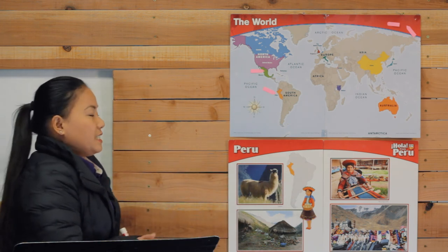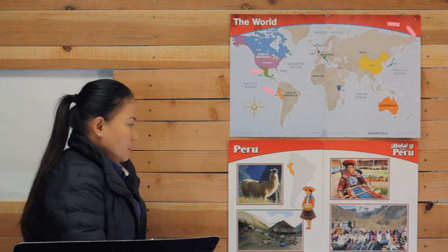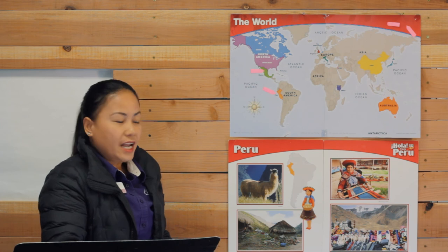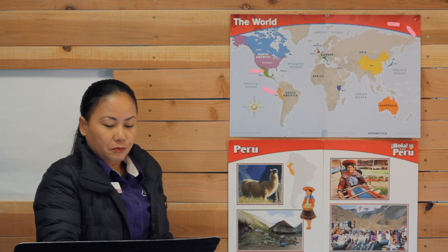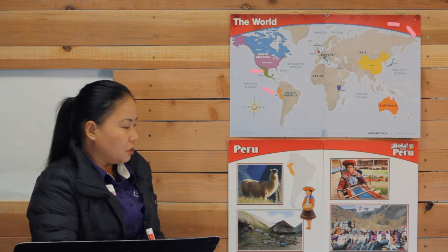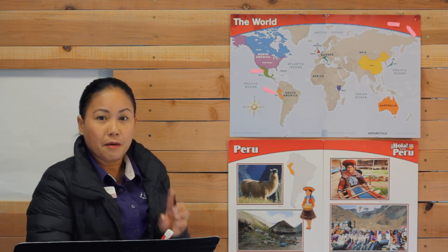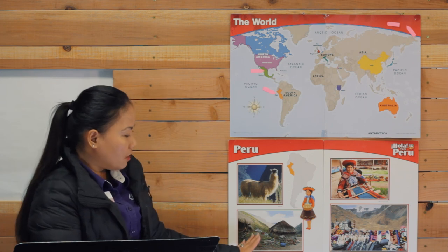Now today we are going to visit Rosa. Rosa is going to show us her country. So Rosa lives in a mountain village in Peru. We learned about someone else who lives in a mountain village — do you remember who it was? It was from Mexico. Our friend's name was Pedro. Pedro also lived in a mountain village, just like Rosa.